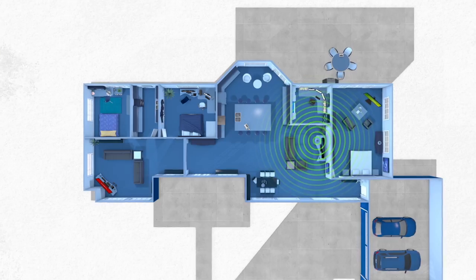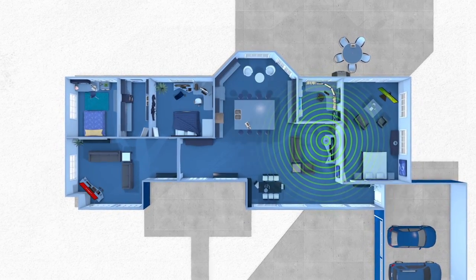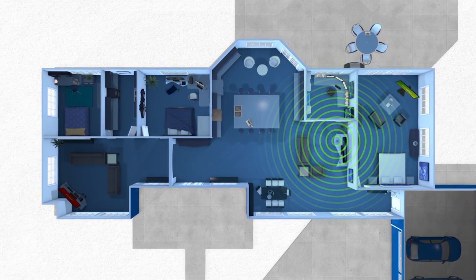When it comes to your home internet connection, you may find there are areas in and around your house known as dead zones. Hi, I'm Dan and I'm here to talk to you about Echo, our ultimate home networking solution. Echo can help eliminate those dead zones where your Wi-Fi signal has trouble reaching both your wired and wireless devices.